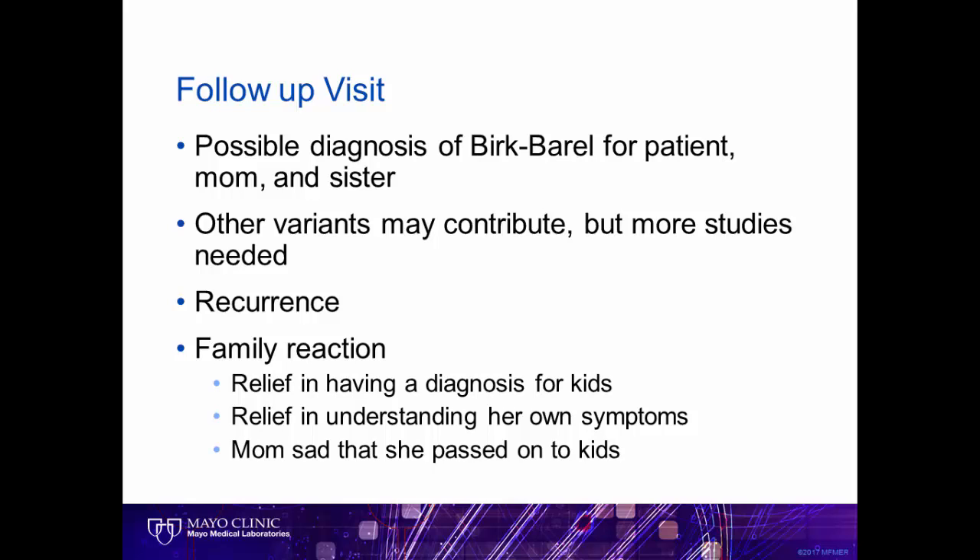How did the family feel about this potential new diagnosis? It was a mixed reaction. Our patient, the young boy, asked if this would let him get his teeth fixed, as he had been teased a lot in school. The parents expressed relief in having a diagnosis for the kids. The mom found relief in having a potential answer as to why she herself had found learning so difficult throughout her life. However, she was very tearful and sad that she most likely was responsible for passing these issues on to her children. This is not an uncommon set of reactions and emotions as patients process the multiple implications of the test result.